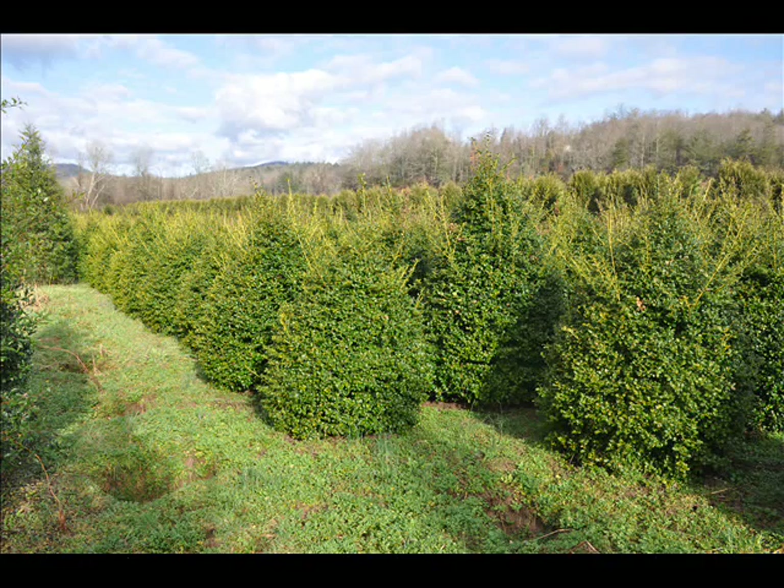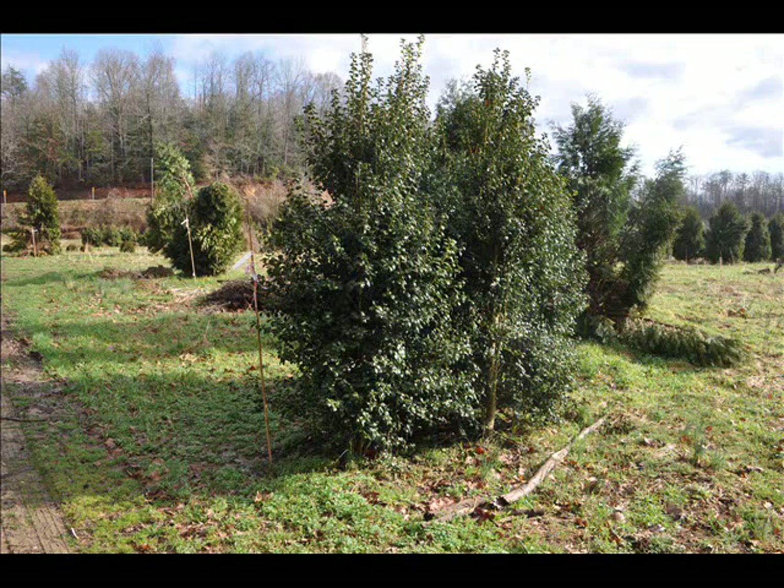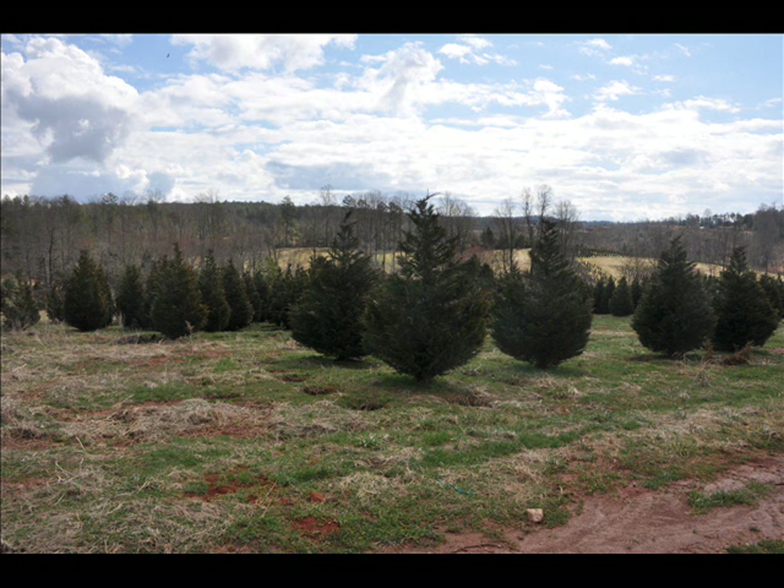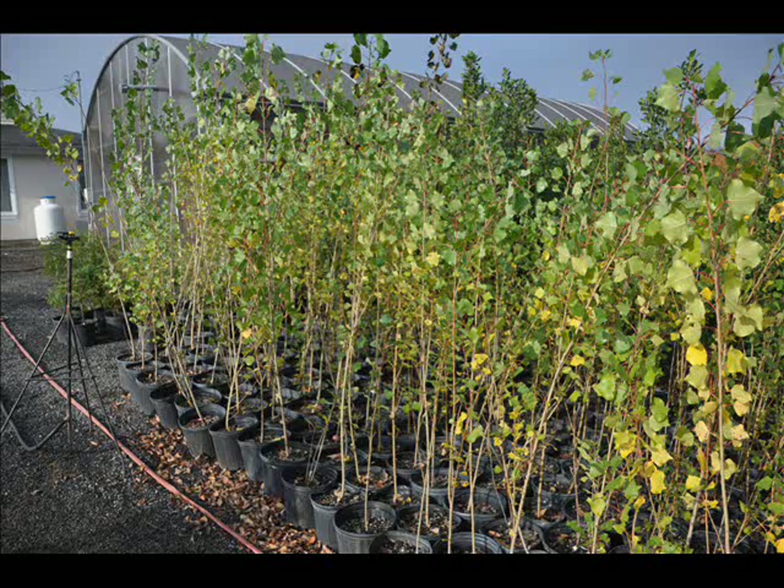At Highland Hill Farm we have a lot of different kinds of trees for you. We have both deciduous and evergreen. Some of the spruces that we have are Colorado Blue Spruce, Norway Spruce, White Spruce, Serbian, Black Hill Spruce, and Black Spruce. We also have some firs such as Fraser, Balsam, Douglas, and Concolor.